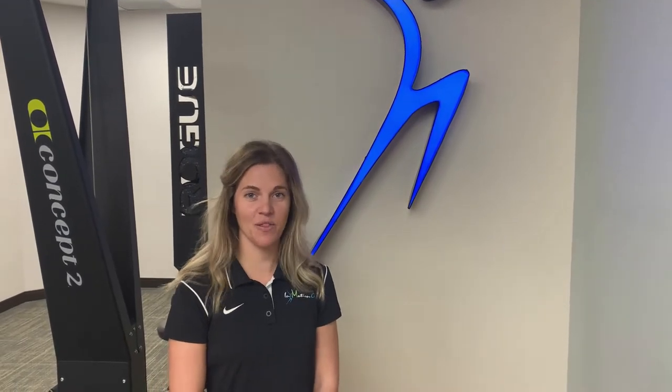Hi, my name is Katie Boss, Physical Therapist at InMotion OC here in Orange County, California. I'm here today to talk to you a little bit about back pain, specifically lumbar spinal stenosis.